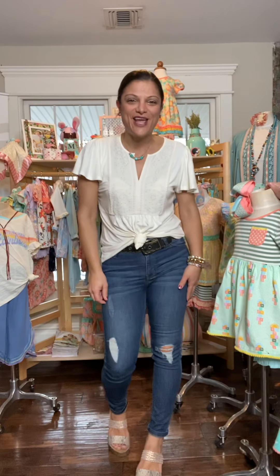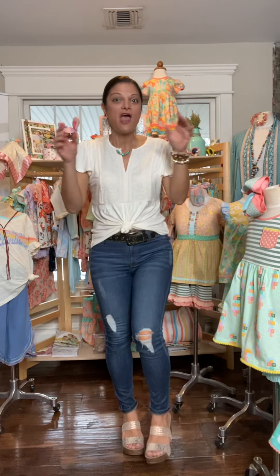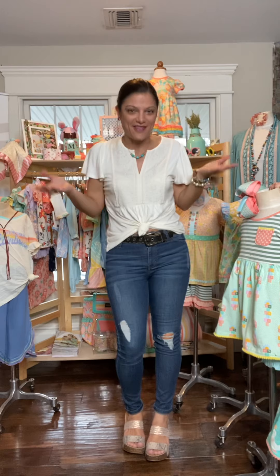Hi ladies, I'm Alana with Matilda Jean. I'm a stylist for the company and I'm here today to go over bundles with you. Bundles are amazing. So what exactly are they? It's taking a bunch of pieces of clothing that are currently on sale at full price, bundling them together and making them at a discount.